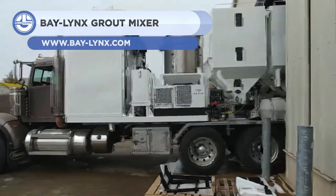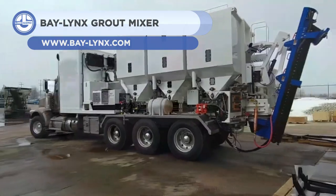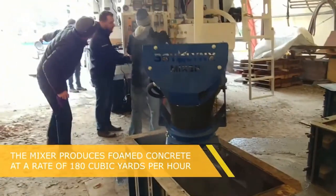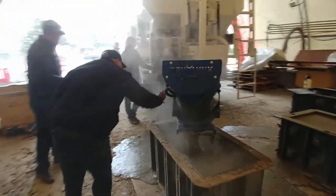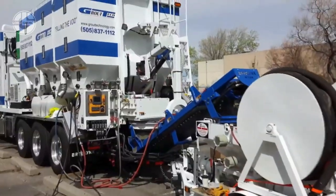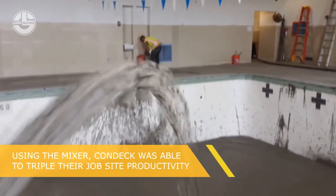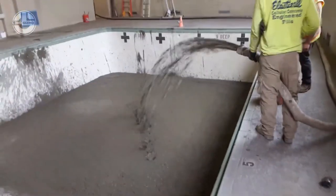Next, we have the Bay Lynx Grout Mixer. It is a game-changing solution for grout and flowable fill production. It can produce high-quality grout and flowable fill on-site in any amount. The mixer uses a patented foaming system that injects air into the concrete mix, creating a lightweight and workable material that can be pumped into any space. The mixer can also adjust the density and strength of the grout according to your specifications.